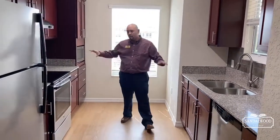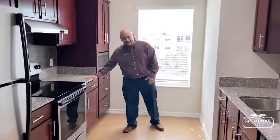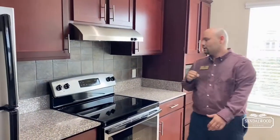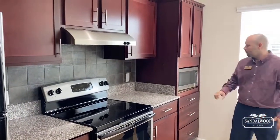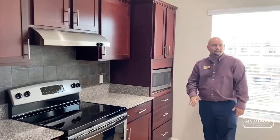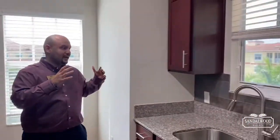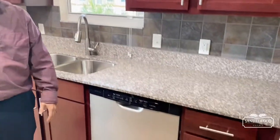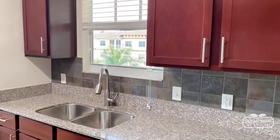You have good countertops — granite — and stainless steel appliances, all standard here. You've got your refrigerator, your stove, and of course a microwave. I love the natural lighting in here as well, and of course your dishwasher too.